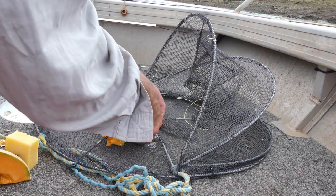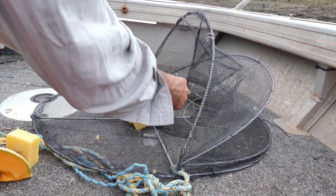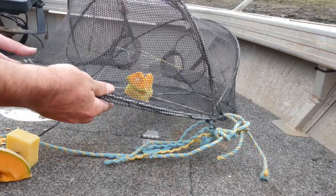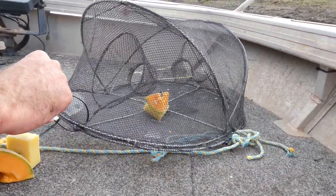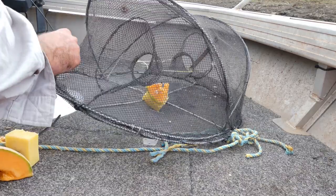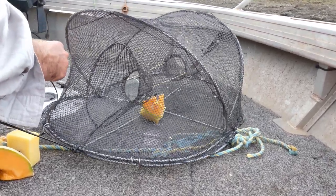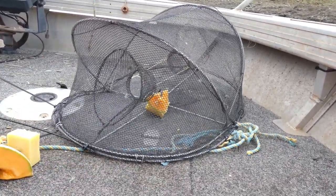No right or wrong way to do it that I know of. Throw it in, clip it over, throw a cable tie over any spots where it could get opened or crawl out. There we go, off we get some red claw.